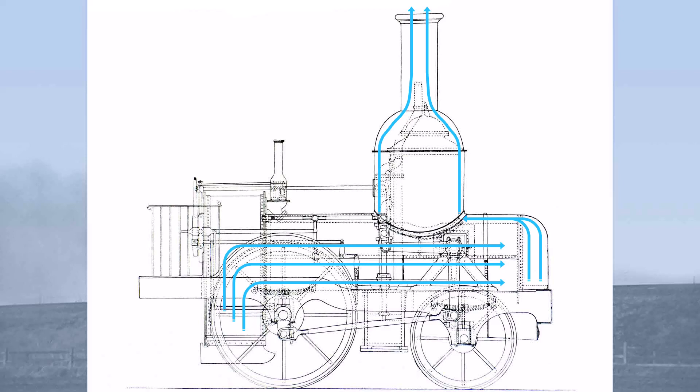But from here on things get a little bit weird. There's no smokebox. Instead, the hot gases from the boiler were ducted back along the boiler barrel towards a steam dome, and exited via the ornamental steam dome cover, which was topped with a chimney.